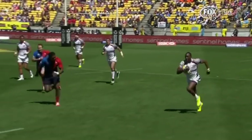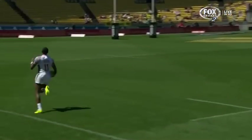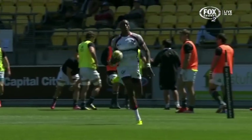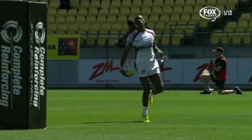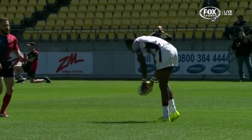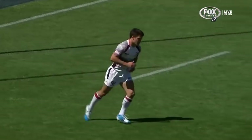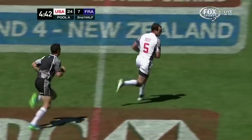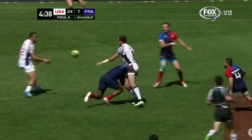He made a tackle, he got up, got in position to receive this pass. This is a one on one — the French best against the United States best — and the number 11 for the USA comes out on top. How smooth is he across the ground? People might have been wondering why it was that Carlin Isles, the man that we've heard and read and seen so much about in recent years, why he's been left out of the side. Well, there's your answer. Madison Hughes with the easy conversion.